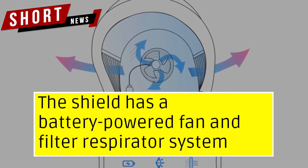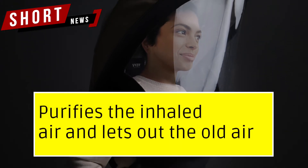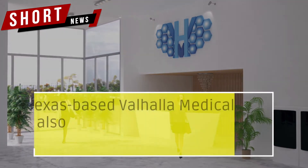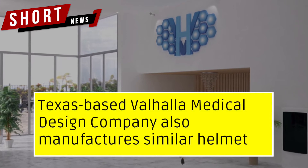The shield features a battery-powered fan and filter respirator system that purifies inhaled air and expels used air. The battery capacity is about 12 hours, according to the manufacturer.